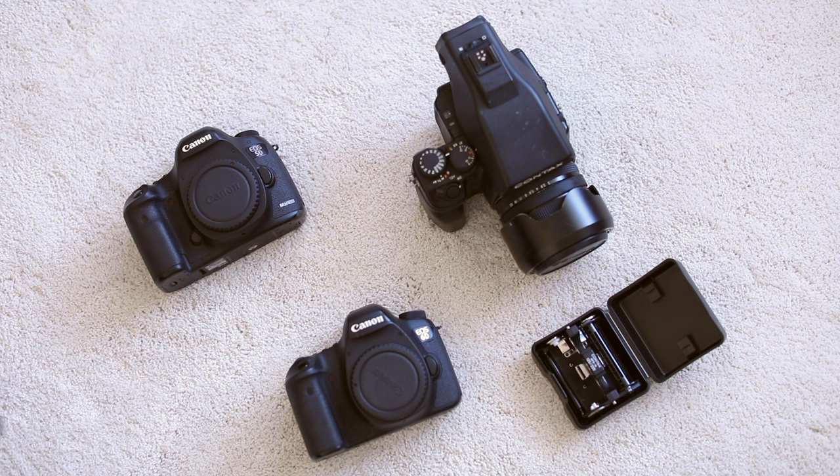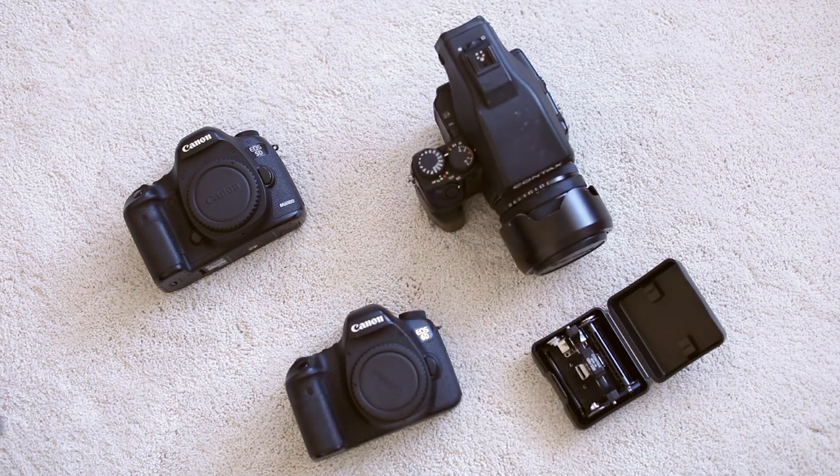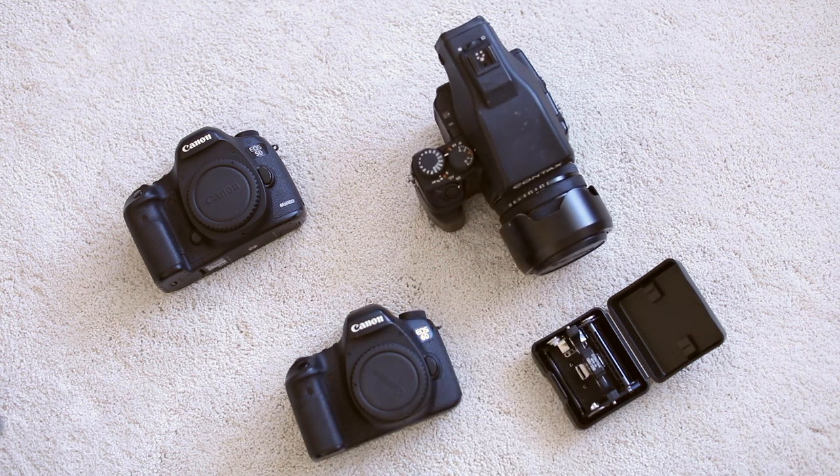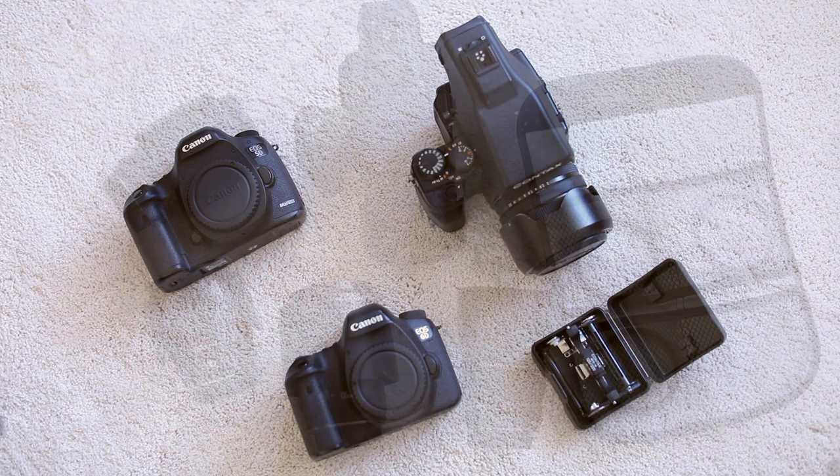I am typically shooting most of the wedding day on my film camera, and then on the digital camera you guys are currently seeing this on. The Canon Mark III and 6D pretty much never get used, but they are there for backup and safety.